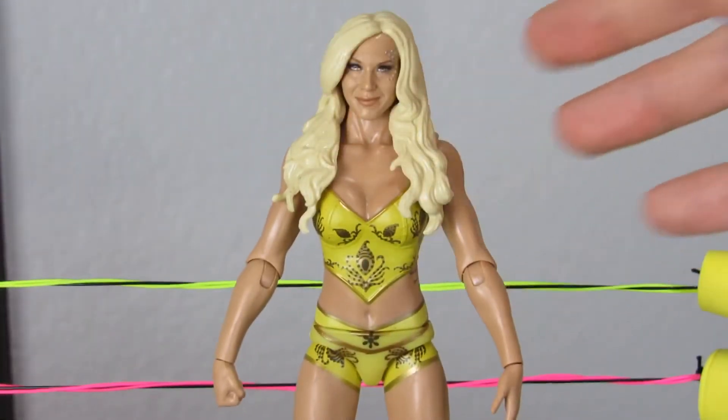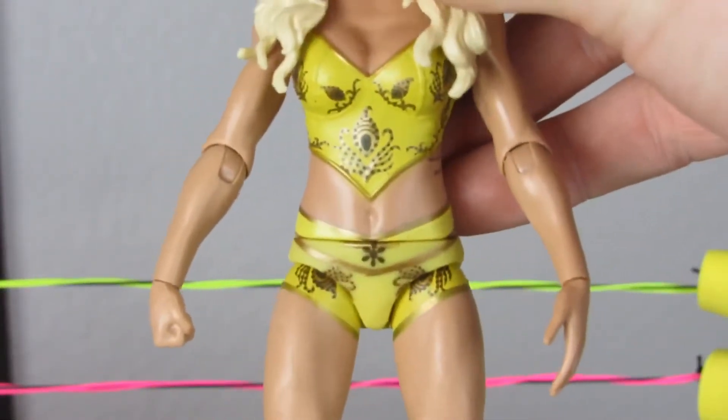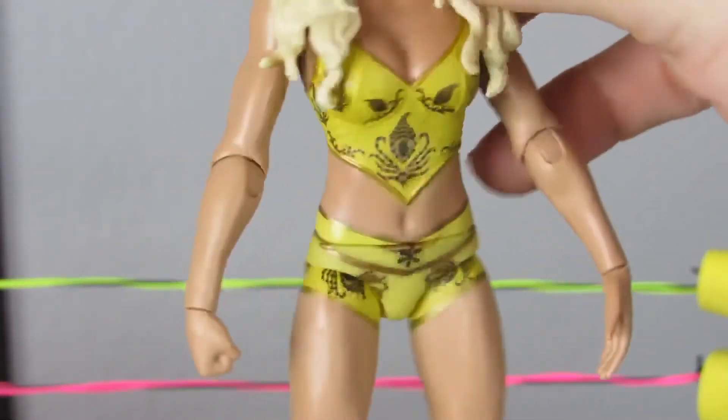However, the yellow is a questionable color choice, and it doesn't really fit what she wore. I know this is only a basic figure, and that's perfectly fine, which is why it can be easily overlooked. However, if they made this into an elite with her entrance robe, this would be my all-time favorite. But as you can see in a closer look, the details are pretty nicely painted on, which you don't see in a lot of basics.